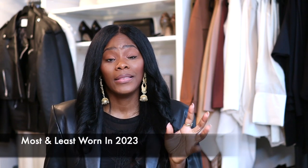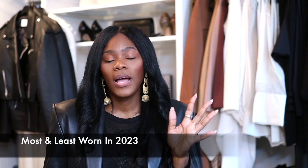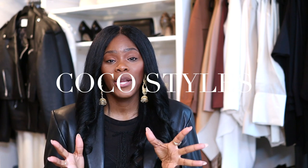2023 is finally coming to an end and I wanted to share my most worn and least worn this year. These items are not all luxury items — they may cost a little bit more because of the material. Welcome back to my channel, guys. It's your girl Coco Styles. On this channel we talk about beauty, fashion, lifestyle, and styling, so if you are interested in that as a tall girl, make sure you are tuning into this video.